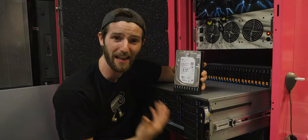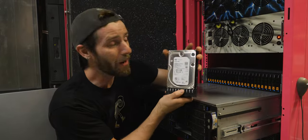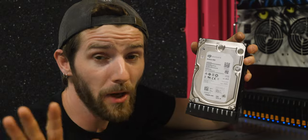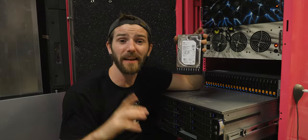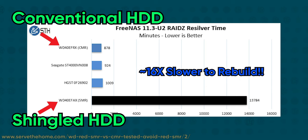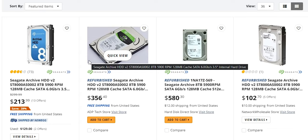So my choice of hardware was dictated less by what actually made sense and more by what nobody else could possibly want — which is how I ended up with these 8TB Seagate Archival drives. To be clear, I'm not saying they're low quality; I've been running these since 2016 when they were manufactured. I'm just saying that shingled magnetic drives are not great for RAID, or even Unraid for that matter, due to their abominably slow write speeds.